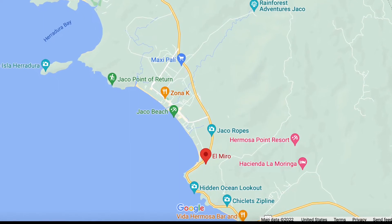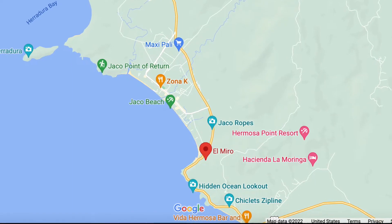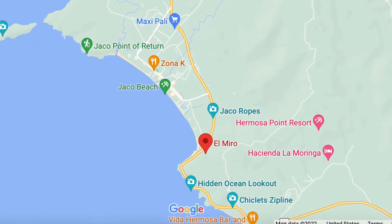So I should take a little hike up there. That is where we're going. It's in Punta Arenas province, Jaco, Costa Rica — El Miro. So let's have a look.